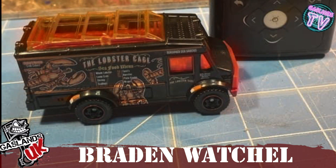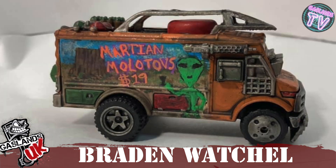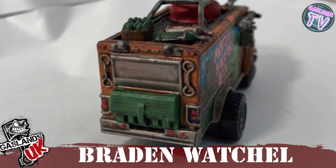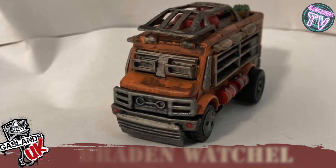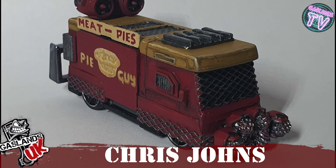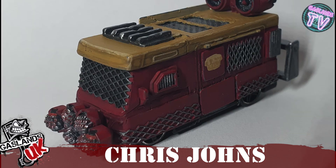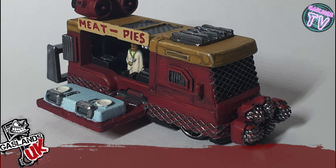We got Brayden Wacho who turned this lobster cage into a food truck where you could get some Martian Molotovs — it's got some nice details on the roof there. Next we have Chris Johns, who turned this Barbie truck into the Pie Guy. Don't know what kind of meat is in there, but good luck — the door opens on the side, pretty cool, very interesting.